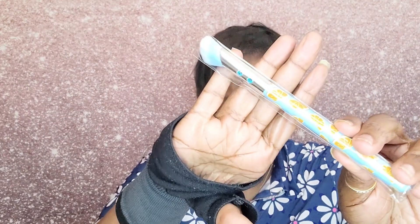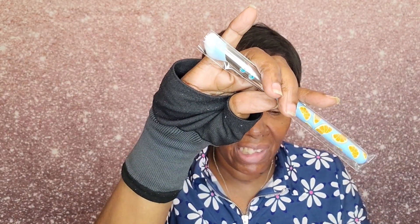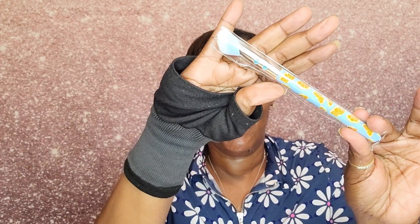As always, I have five products, and you already know that there are sample sizes or deluxe sample sizes, and occasionally you may get a full-size product. Let's start off with the product that I did choose, which is going to be a full-size product — and it is this brush. It is the Slim Glam Orange Concealer Brush.